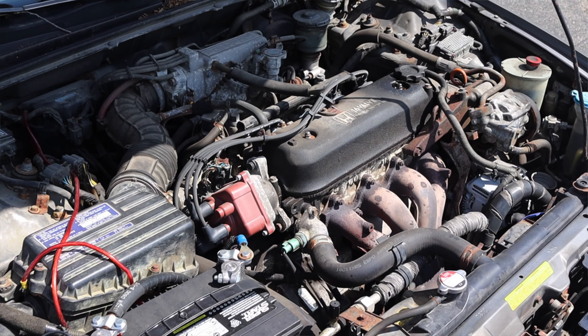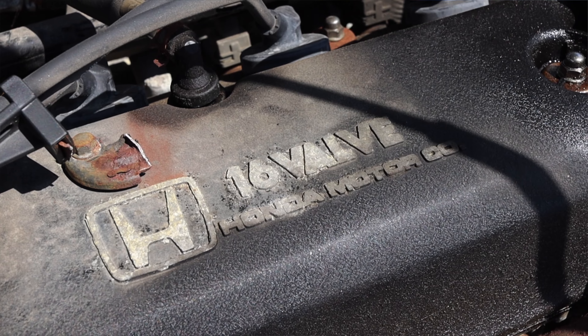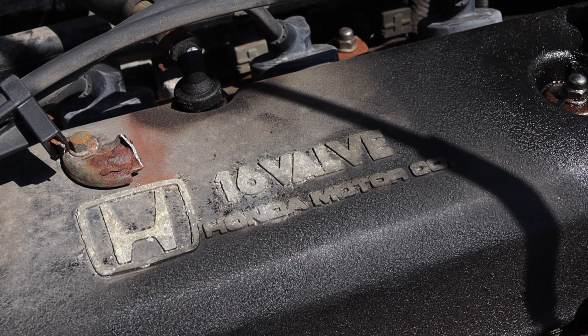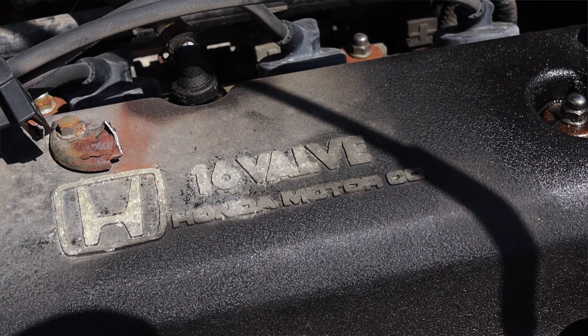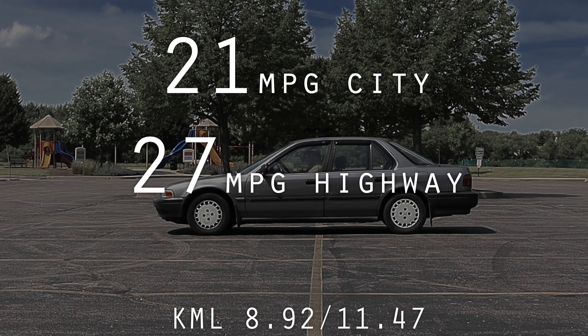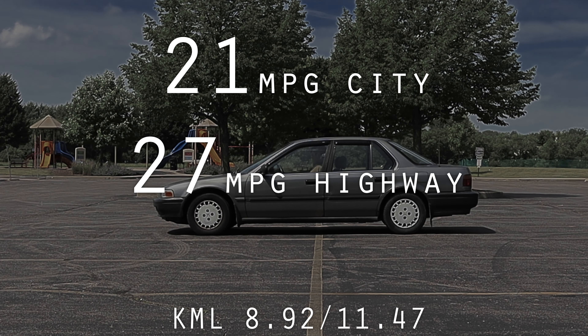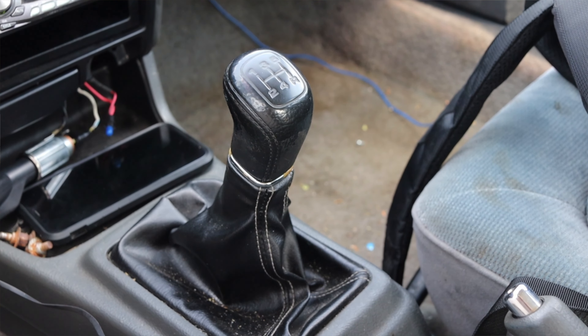Just five more horsepower — that's it. But this is the F22A1. It is an all aluminum engine, 16 valve, single overhead cam, but it's a Honda motor so it's reliable and it's quiet. It gets okay gas mileage — 21 in the city — and on the highway, which for 30 years ago isn't the worst thing I've heard. Paired to it is a five-speed manual transmission, and I'm absolutely loving it.